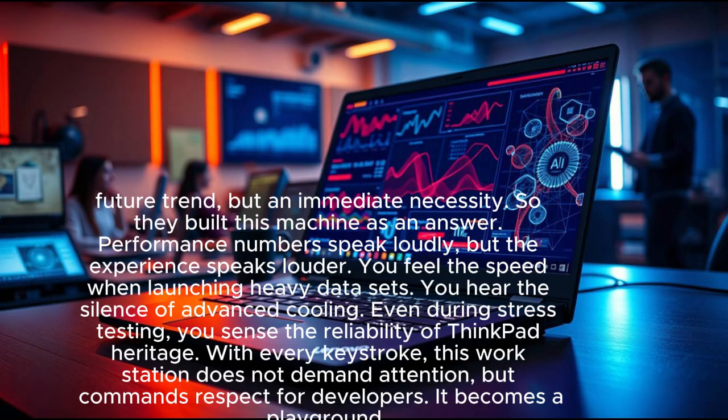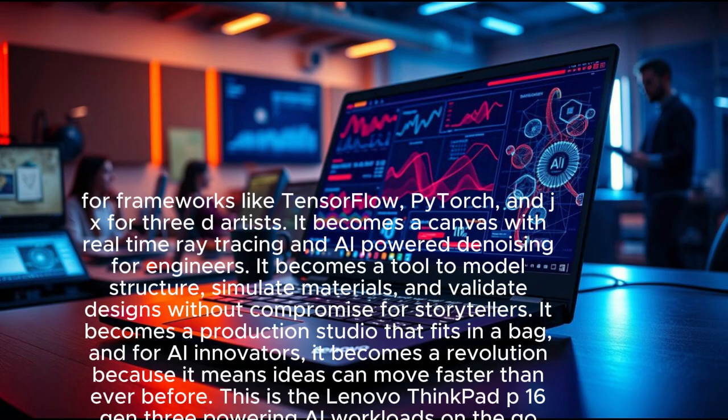Performance numbers speak loudly, but the experience speaks louder. You feel the speed when launching heavy data sets. You hear the silence of advanced cooling even during stress testing. You sense the reliability of ThinkPad heritage with every keystroke. This workstation does not demand attention — it commands respect.